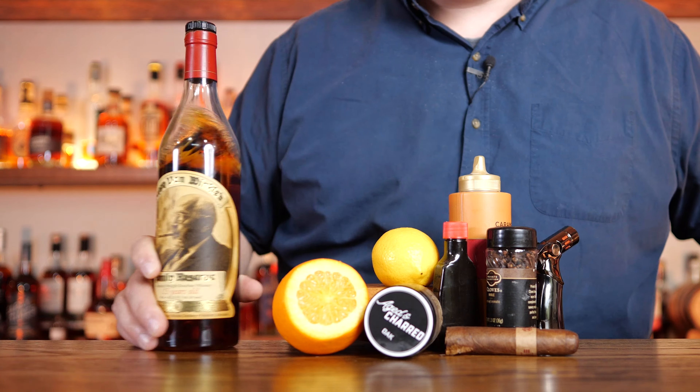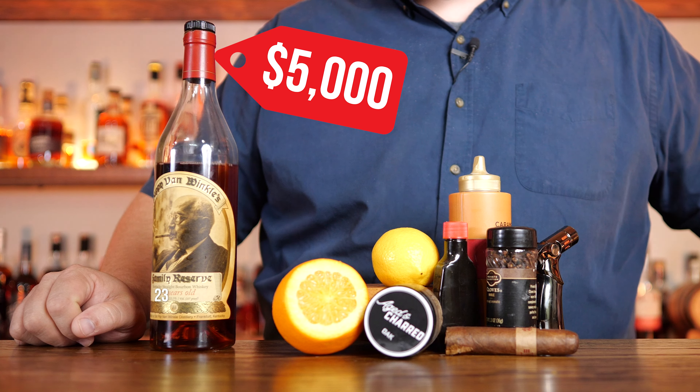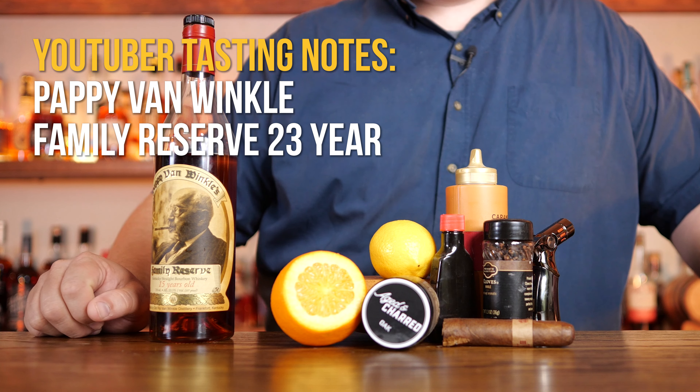The 23-year-old version of Pappy Van Winkle is going for over $5,000 on some secondary sites. I don't know who's paying that because I don't have that much money in my bourbon budget. So if I want to know what it tastes like, I'm going to have to blend up this crap from YouTubers' tasting notes and give it a try.